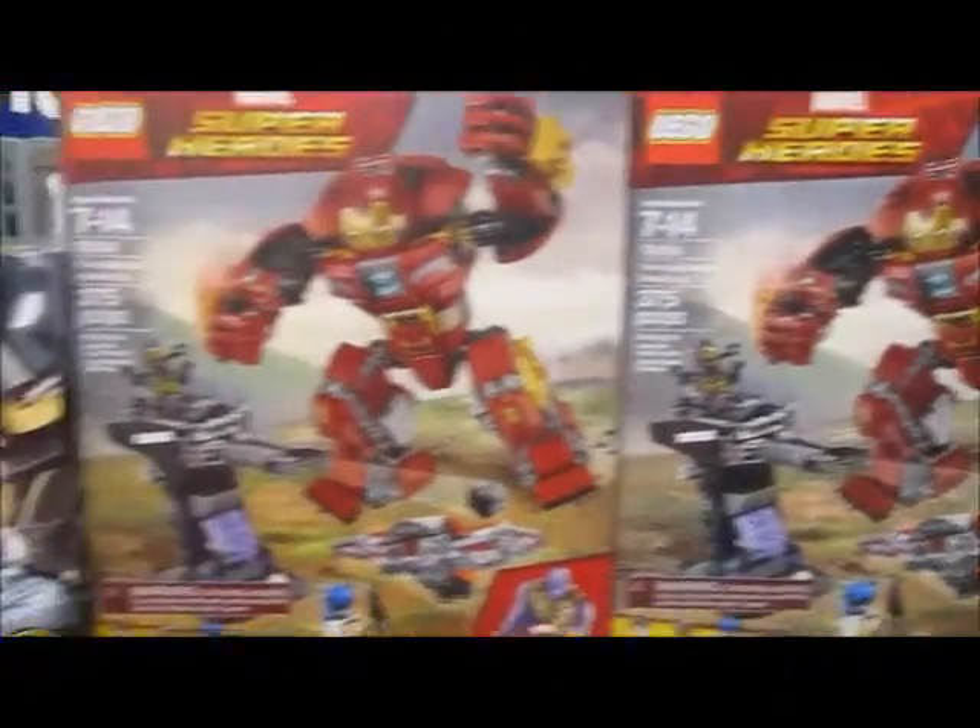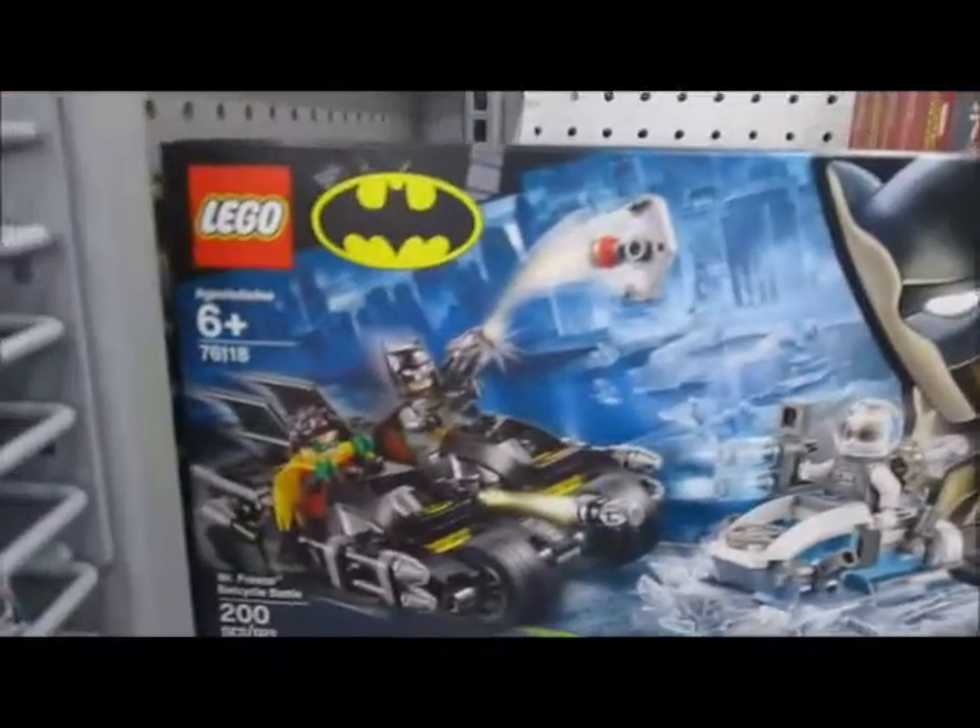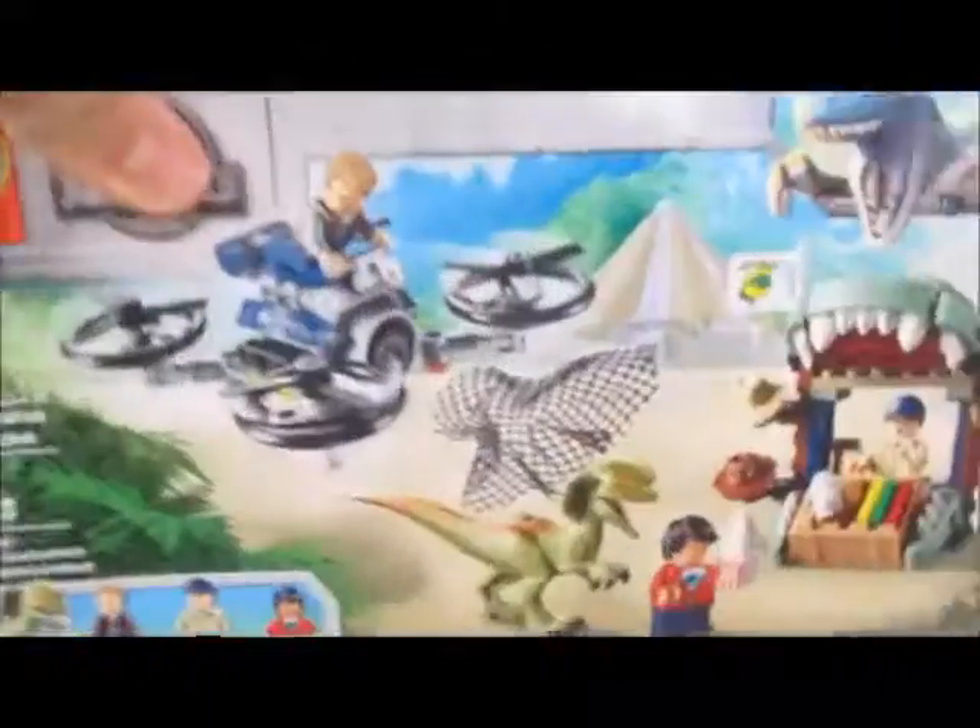At Walmart, I think I've found some early releases. I heard that we're having some early releases. Found Batman, found one of the Jurassic World sets down here. This is a really cool one — see, look around if you can find any more.